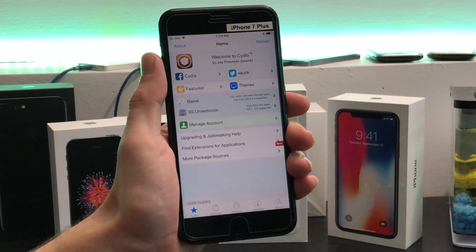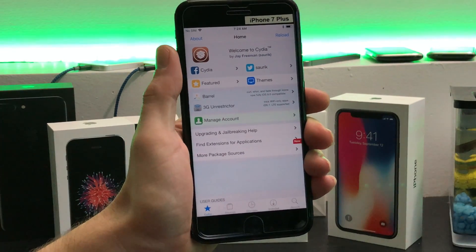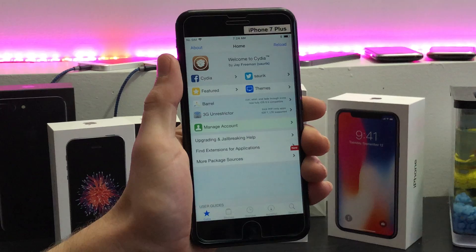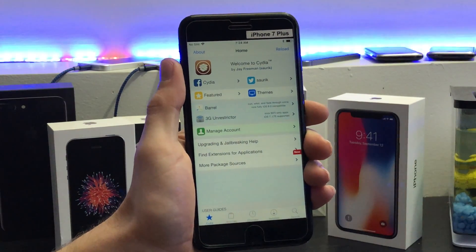I hope this video helps you out. It's just a very quick video to let you know what was going on. Thanks for watching — we'll see you guys again soon for more Electra jailbreak videos.